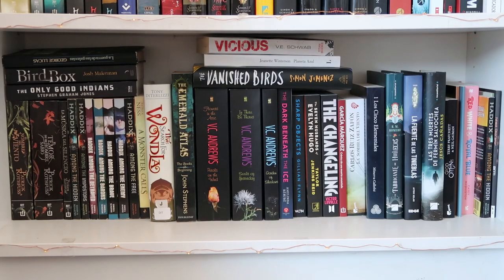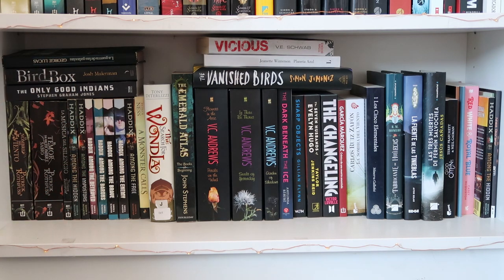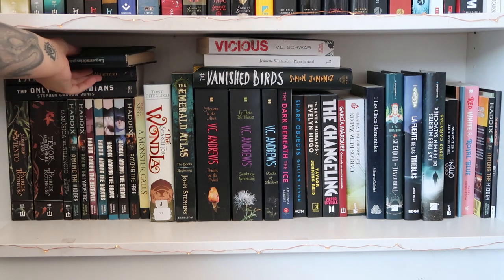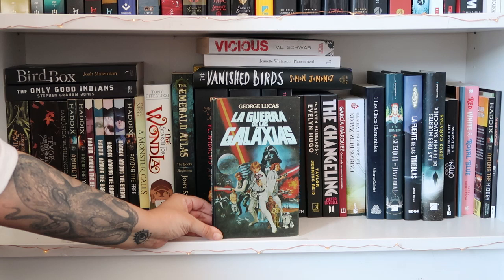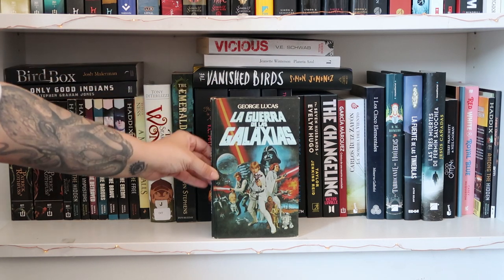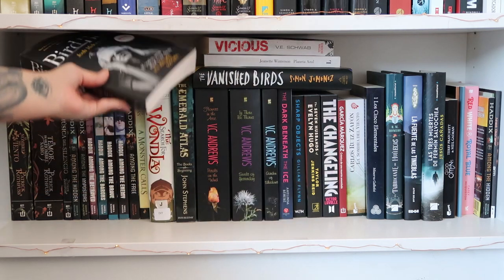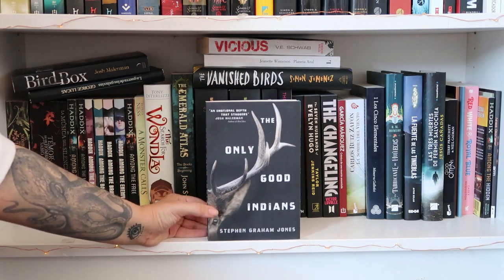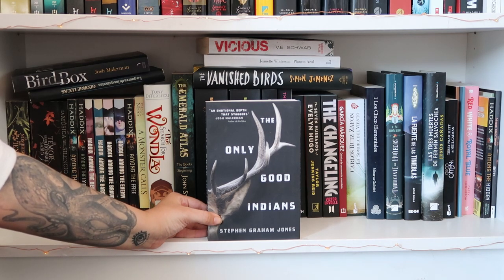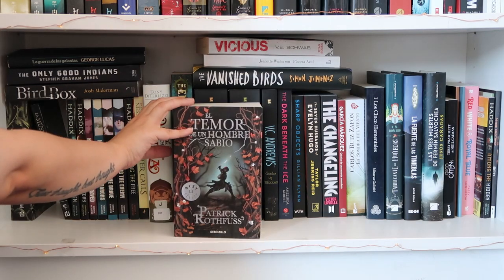Now I'm going to warn you — there's no rhyme or reason to my shelves. It's mostly what I want on camera and what fits where. I don't do things by author or anything; I try to keep series together but it's a chaotic mess. So let's start up here — we have this really cool edition of Star Wars, the first book, a novelization and first edition that came out before the movie, in Spanish. Underneath that, one of my favorite books of all time: 'Bird Box' by Josh Malerman. And underneath that, another favorite: 'The Only Good Indians' — this book is amazeballs, so good.